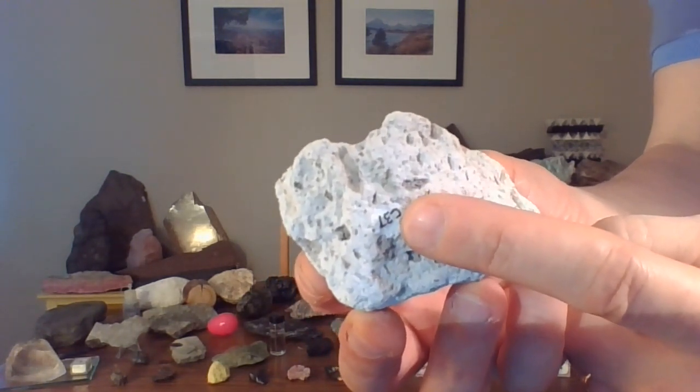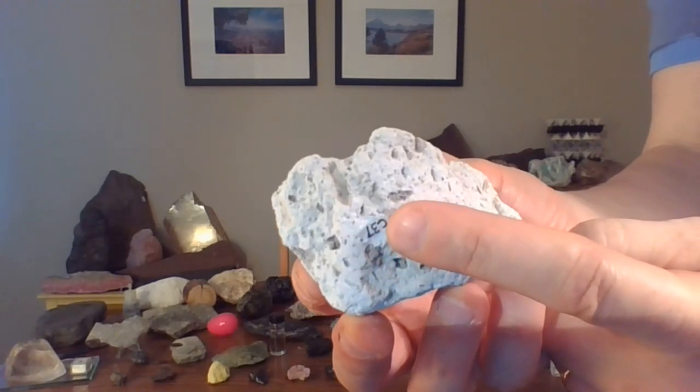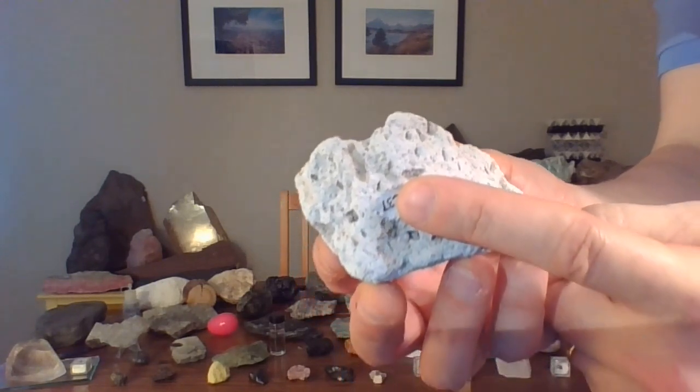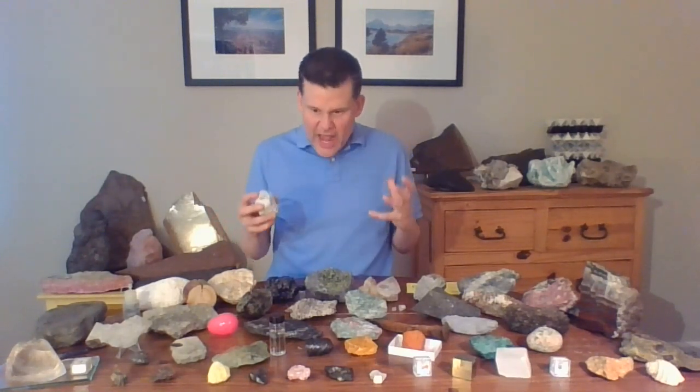That C on my label tells me where it came from, and number 31 means it's the 31st sample I collected from that place. That C stands for the state of California. California is where there was a great eruption 767,000 years ago — before any people, but not actually that long ago in geologic time. And during that great eruption, right near the town of Bishop, California...